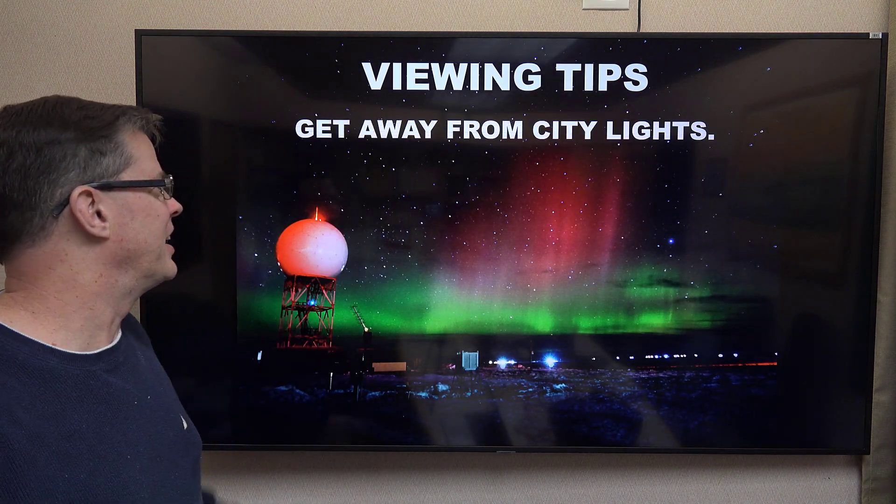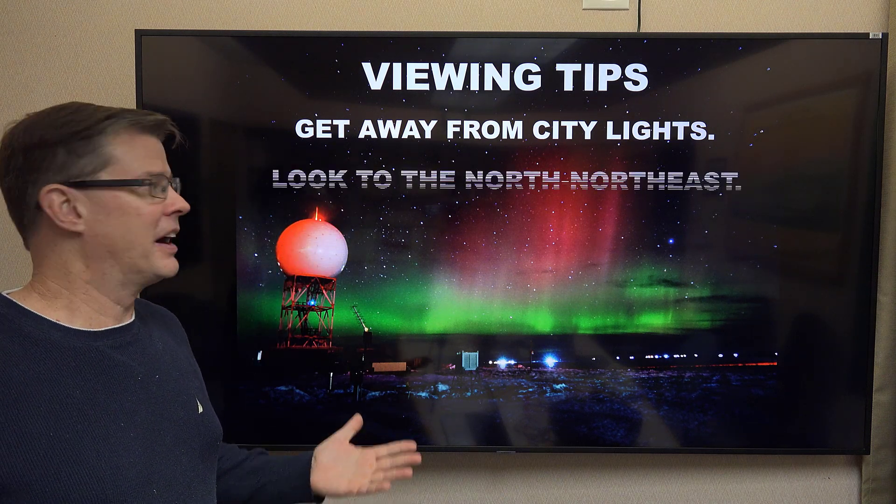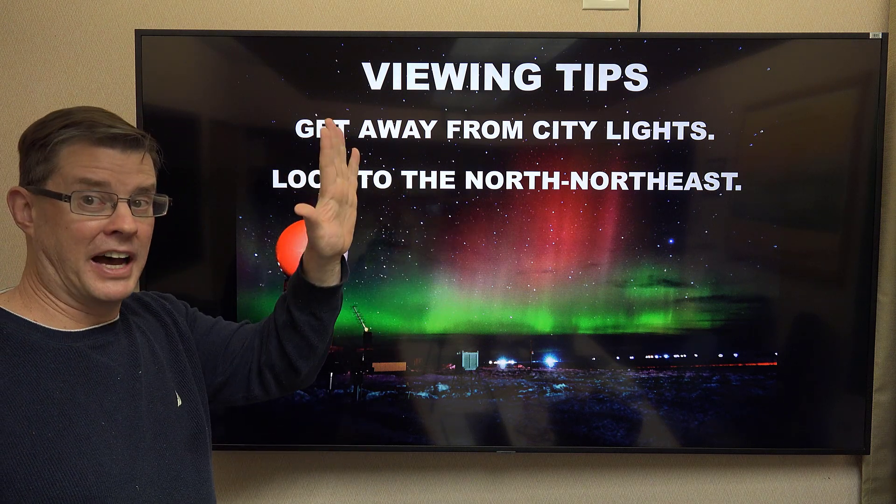Some viewing tips: you want to get away from city lights, find a dark place. This is Wyoming, so that's not that hard to do around here. Look to the north-northeast — that's where it originates from, from the North Magnetic Pole, which is actually over Baffin Island.